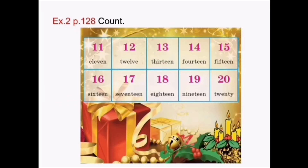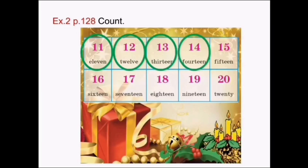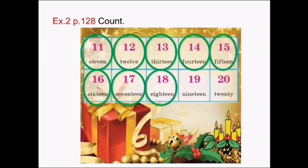Exercise 2, page 128. Count. Посчитай: 11, 12, 13, 14, 15, 16, 17, 18, 19, 20. Let's repeat.